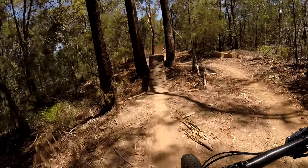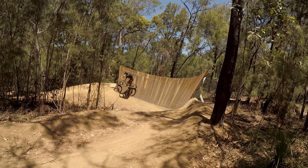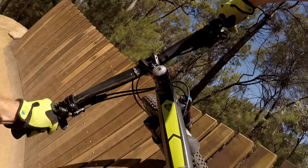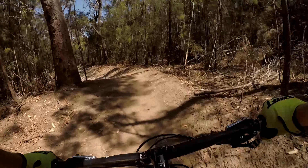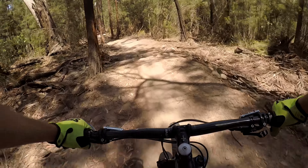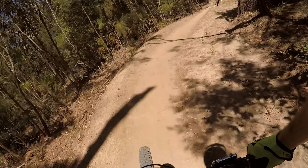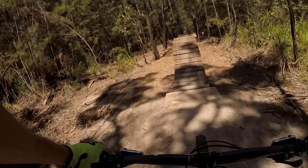Hustle. We're moving along the way. Lots of little wood berms, double roller.